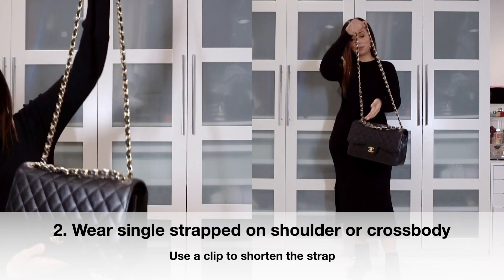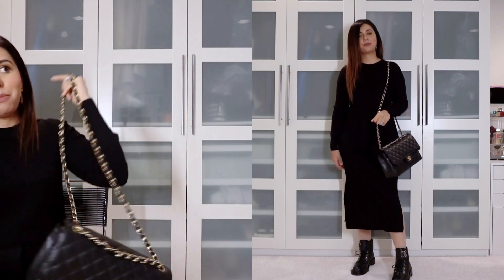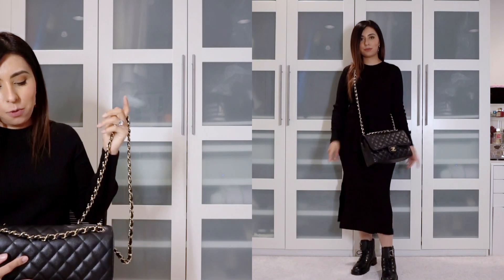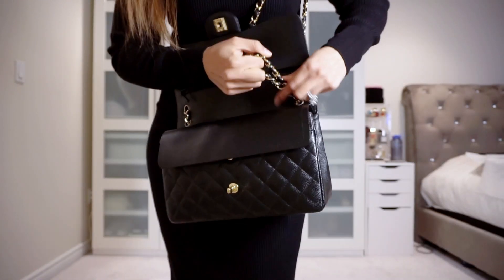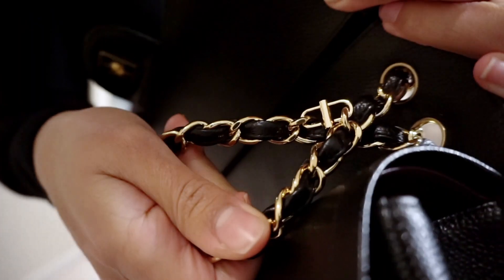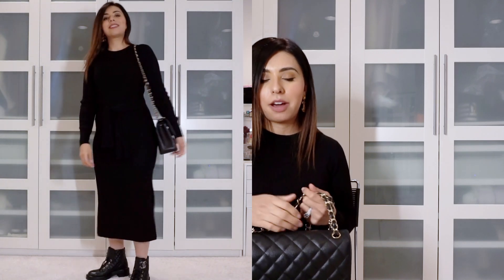Wearing it on a single strap doesn't make sense because it's just really long — even on me. You'd probably have to be seven feet tall for it to make sense. The way you get around it is by getting a strap-shortening clip. I've featured these before — you use the clips to get between the chain links to shorten the strap to whatever length you want. So you can wear it on your shoulder single strap, or take it crossbody. You can also tie a ribbon inside, but I really prefer these bag strap clips because they're a little bit stronger and really pretty.